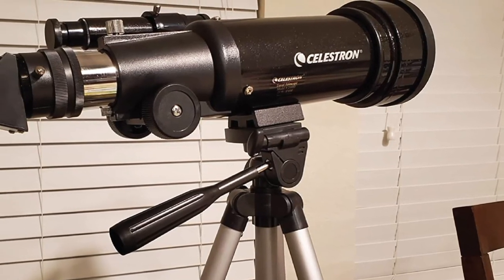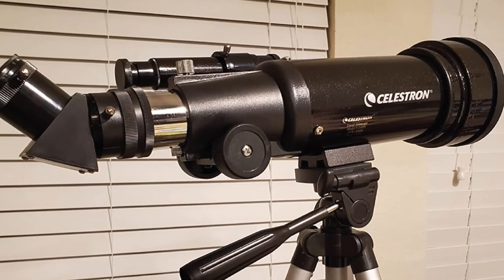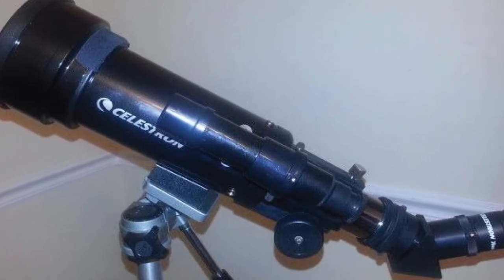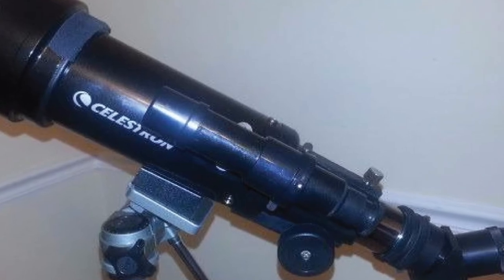With the included 10mm eyepiece, it offers 40x maximum magnification capability. Use the 20mm eyepiece to lower the magnification level to 20x. The lightweight tripod contains a basic manual altazimuth system for directing the view of the telescope, making it quick and easy to set up.